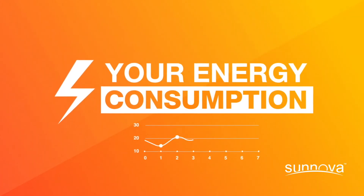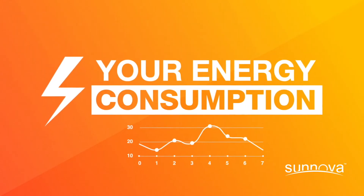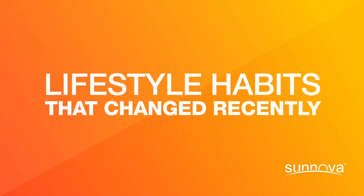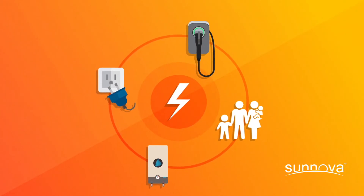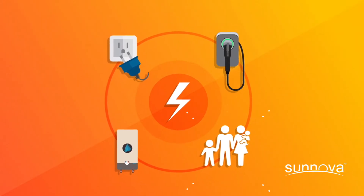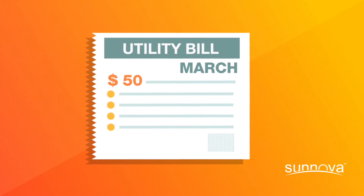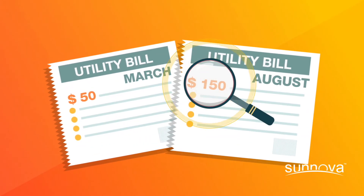At certain times of the year, you may be consuming more electricity than at another time of the year. Think back and ask yourself if there are any lifestyle habits that changed recently that could explain the higher bill. Have you bought any new appliances or devices? Installed an electric vehicle charger? Maybe you've had more people in your home or increased your usage after your solar system was installed. It's a good idea to compare your energy consumption before and after a high utility bill to see what may have changed.